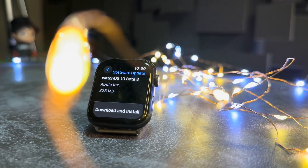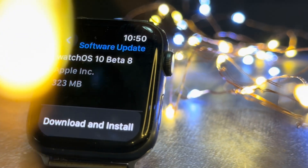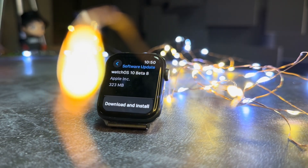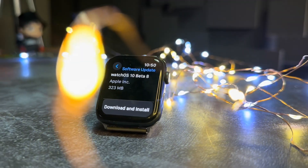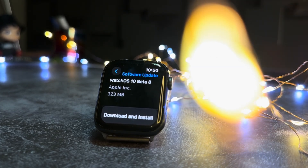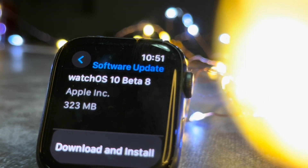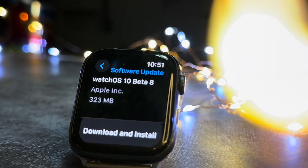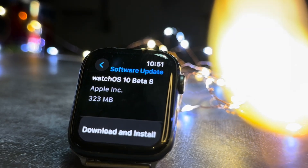Hello everyone, in this video we are going to talk about WatchOS 10 Beta 8. It is such an amazing day today — we have a lot of new iOS updates, and not just that, we have VisionOS Beta 3 update as well. And if that was not enough, we have new Apple invites today for the iPhone 15 Apple Watch event.